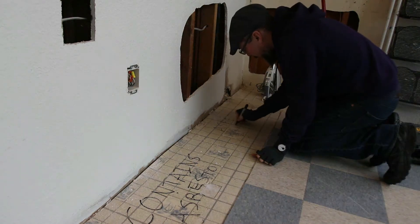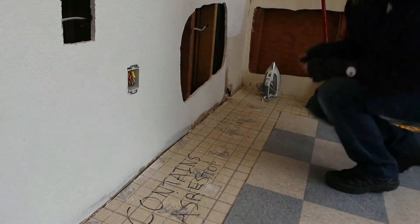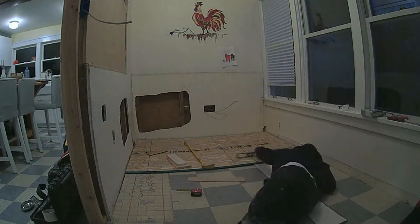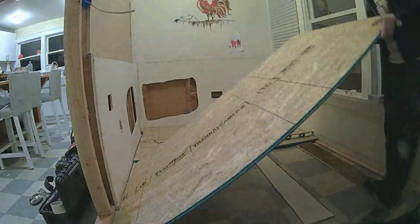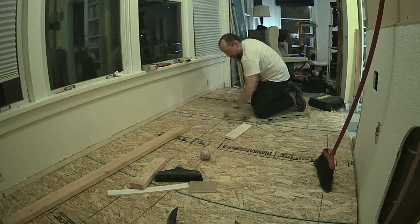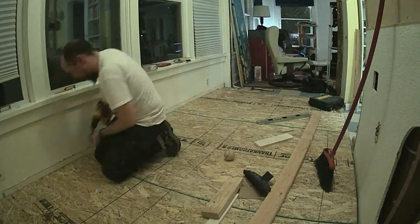So either we would need to hire an asbestos remediation firm to rip out the floors, or we could just cover them over with something new. The latter seemed like a much faster, cheaper option. I laid down oriented strand board for a new subfloor, but as this portion of the house had settled with a slope of about an inch, I needed to run some long shims underneath to level it.